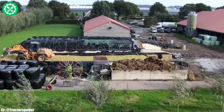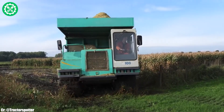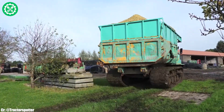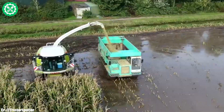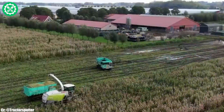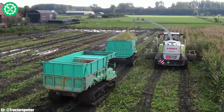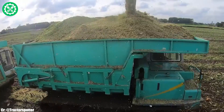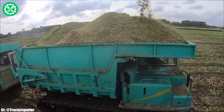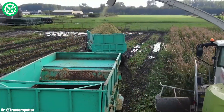The auto-fill system allows for precise loading of trailers, enhancing overall operational efficiency. The spacious and ergonomically designed SEBI's terminal-equipped cab offers intuitive controls and advanced monitoring systems for real-time data management. Renowned for its adaptability and reliability, the CLOS Jaguar 940 stands as a preferred choice for farmers seeking high-performance solutions in forage harvesting, reflecting CLOS's commitment to excellence in agricultural machinery.